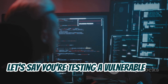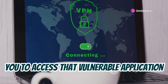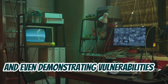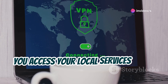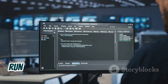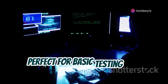But Ngrok's usefulness goes way beyond simple web development testing. It's a favorite among penetration testers and security researchers who need to access vulnerable services or devices remotely. For example, let's say you're testing a vulnerable web application running on your local machine — with Ngrok, you can create a public URL that allows you to access that vulnerable application from anywhere in the world. This is incredibly useful for testing security tools, practicing attack scenarios, and demonstrating vulnerabilities to clients or colleagues. Setting up Ngrok is surprisingly simple: download the client, run a single command in your terminal, and you've got a secure tunnel up and running. Ngrok even offers a free plan that's perfect for basic testing and experimentation.